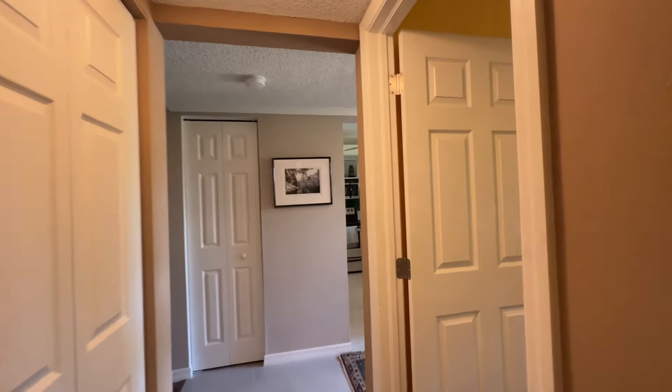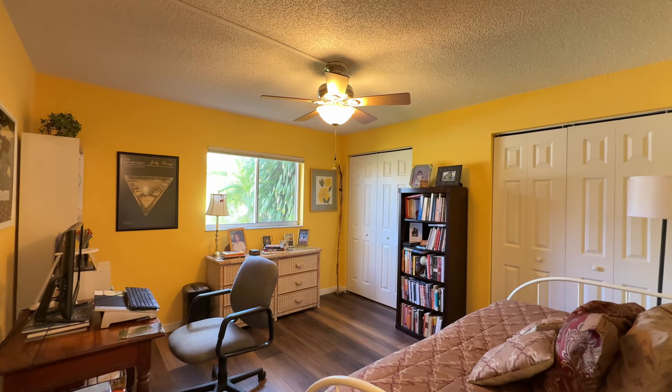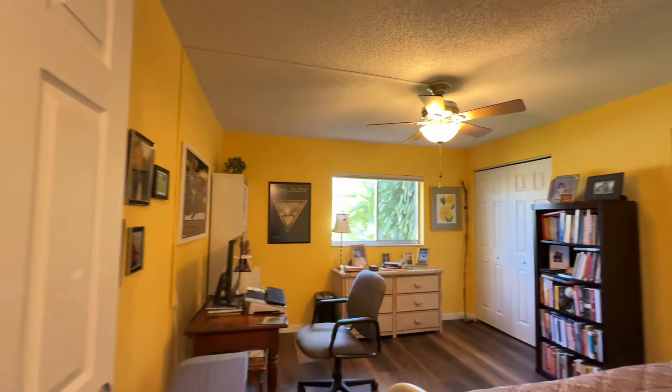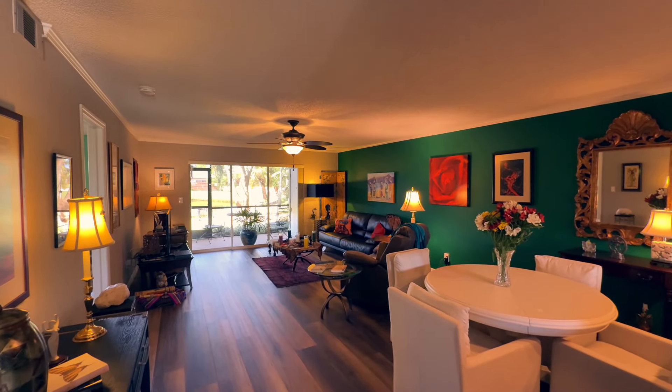Down here on the right we have our first bedroom. Nice and bright. They're using this as an office sitting area, which would be a great option. You've also got those double closets — lots of closet space if you want to use it as a bedroom. As we go into the main living area, you'll see the LVP wood flooring, which really warms up the room.